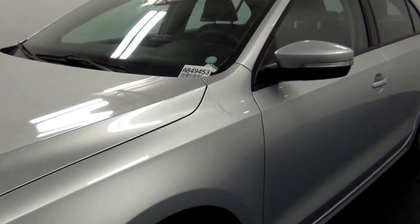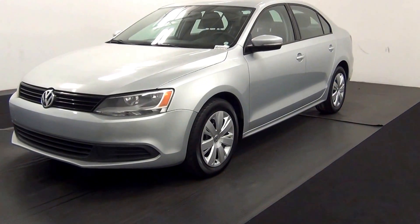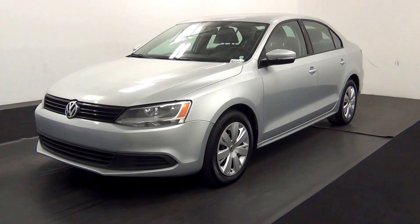Welcome. Today we are going to walk around a 2012 Volkswagen Jetta, stock number AB4945.